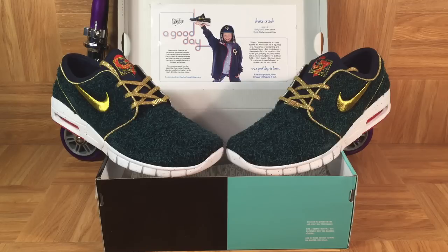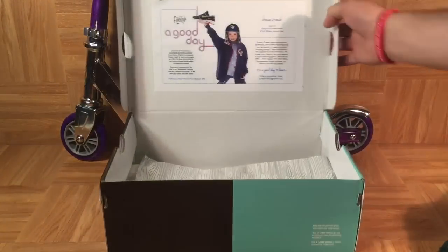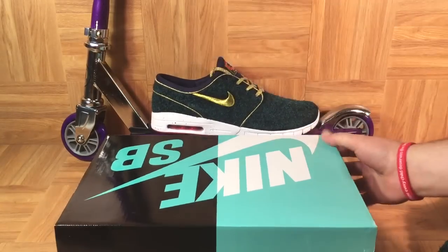The box tells Chase Crouch's story: age eight, his diagnosis was a brain tumor. The shoe is the Stefan Janoski Max. When Chase rides his scooter, sparks fly, and when he's figuring out his world or designing and building things like cool shoes, the sparks fly in his mind too. He loves golf, playing Wii, and wants to be a neurosurgeon. He built an MRI from Legos. His mom says sometimes things fall apart so others can fall into place. Since he loves his scooter, I've got a razor scooter here to display the shoes with.